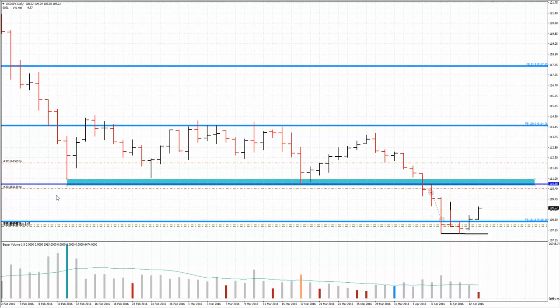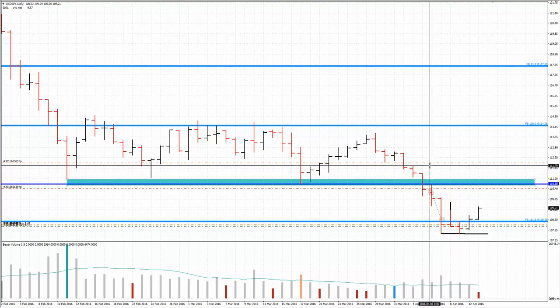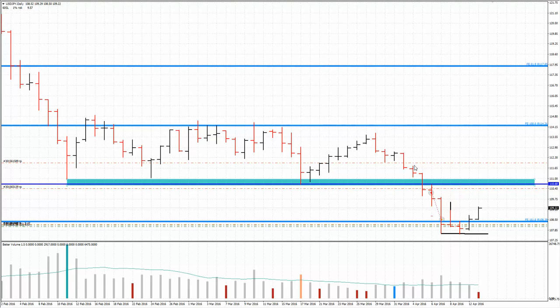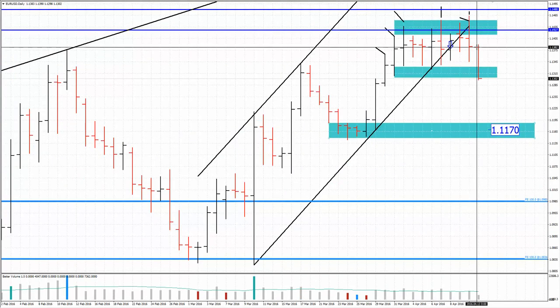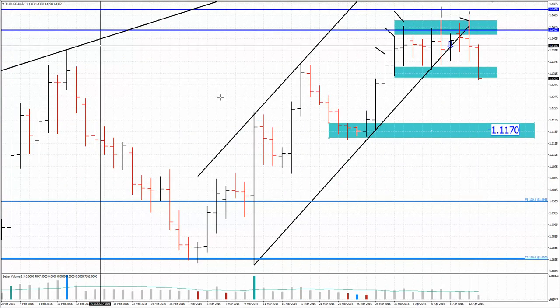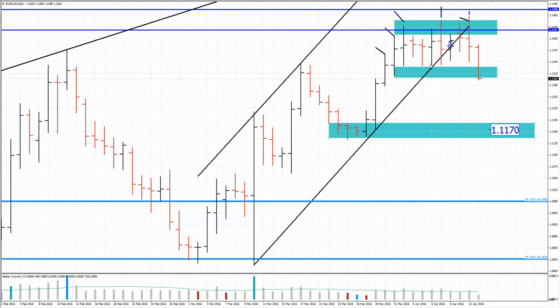Now let's go to the EURUSD. On the USD/JPY I'm still waiting 110.40 and 111.90 as the second take profit — though take profits are adjustable. If I see buyers losing power or supply coming in, I may book some profit. On the EURUSD, we got a very strong supply today and price dropped around 100 pips. This is also what I expected yesterday.